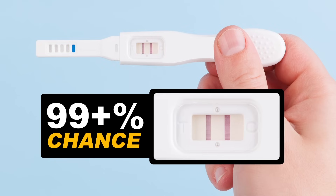If both lines light up, there's over a 99% chance that you're pregnant. If you think you're pregnant but the test is negative, wait a few days and try again.